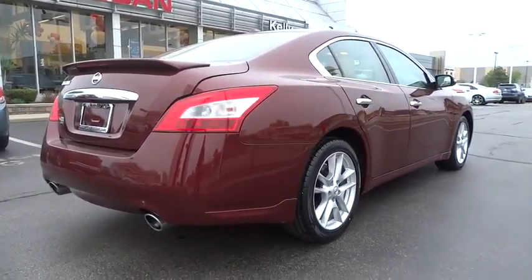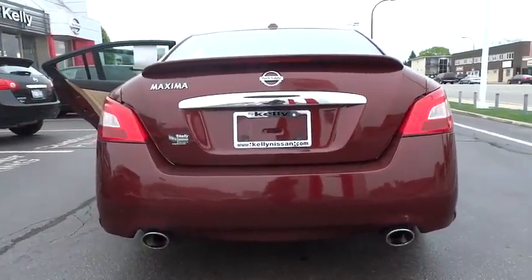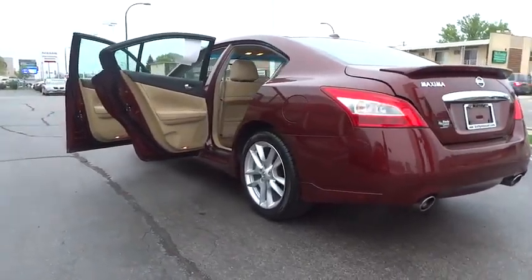This vehicle has less than 90,000 miles. Here are some of this vehicle's great options: traction control, keyless entry, stability control, anti-lock braking system, CD changer.